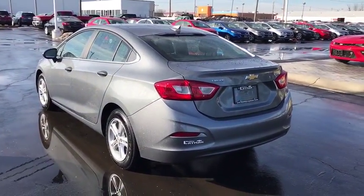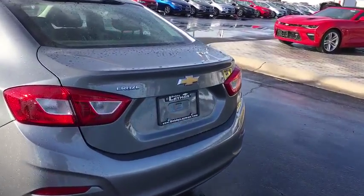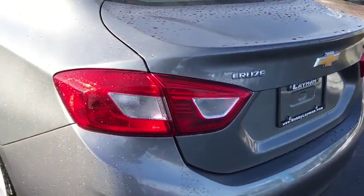Cloth seat trim. Tilt steering wheel. Front bucket seats. Driver vanity mirror. Come take a test drive today.